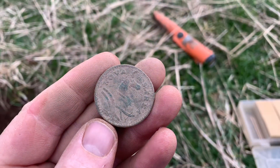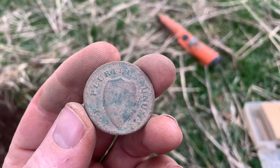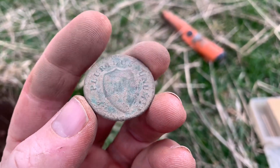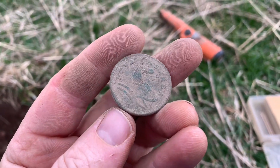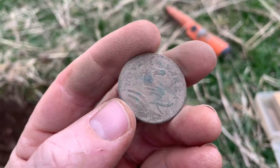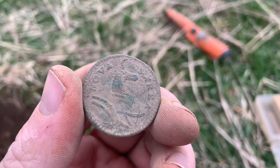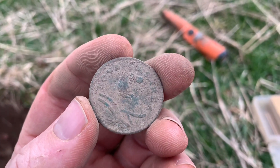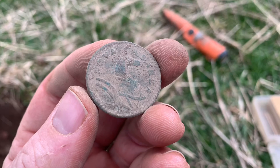But I just got an awesome, awesome gift — this is the best birthday present. Check this out: my first New Jersey state copper! How awesome is that thing? This is the first one I've ever even seen. None of the guys, I don't think, have ever dug one. The date is barely down there at the bottom — 1780-something — which is you know where they're at, but man.